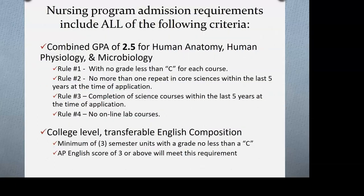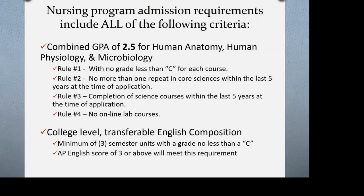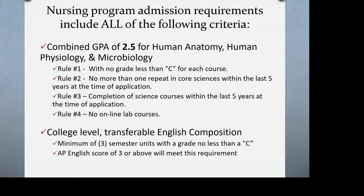For anatomy, physiology, and microbiology specifically, there are a few rules. Rule one: you need a combined GPA of at least 2.5 for these three courses, and you cannot have less than a C in any of them. So if you got an A in anatomy, a C-minus in physiology, and a B in microbiology, you'd be ineligible because a C or better is required in each course.